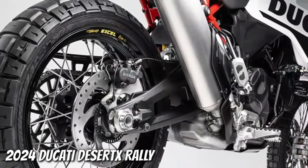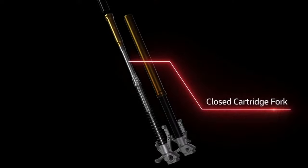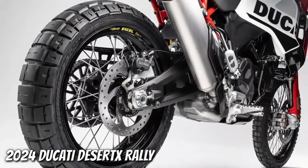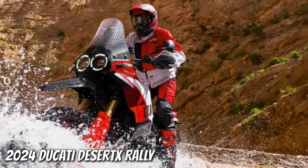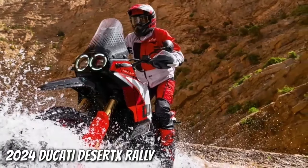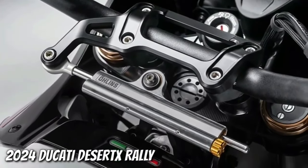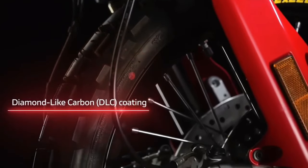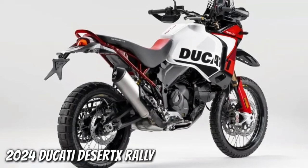Like the regular Desert X, the Desert X Rally has an aluminum swingarm but the pivot point sits in a different spot. A fully adjustable KYB shock features a bigger piston than the base model's unit. With the suspension changes, the Desert X Rally's ground clearance now sits at 280 mm. The rally wears a 21-inch front wheel and 18-inch rear, built with billet aluminum hubs, Excel rims, and Pirelli Scorpion Rally STR tires, with the rear wheel half an inch narrower than before.